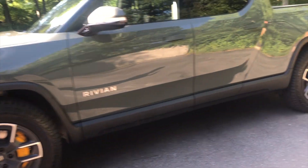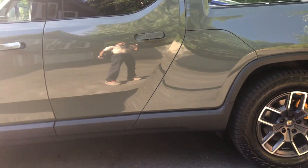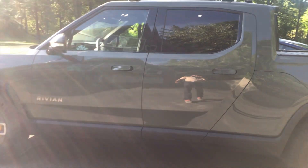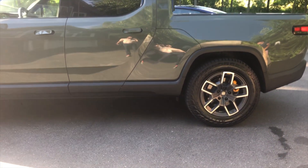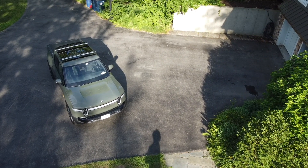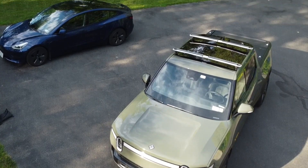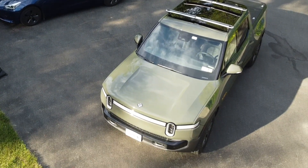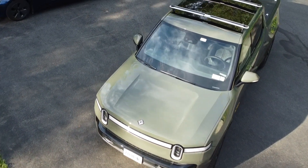As regards to pricing, there are three editions available: the launch edition, the adventure edition, and the explore edition. The launch edition is fully sold out but was priced at $85,000. The adventure edition is $73,000, and the starting price for the explore edition is $67,500. We hope you enjoyed this bird's-eye view of the Rivian launch edition R1T.